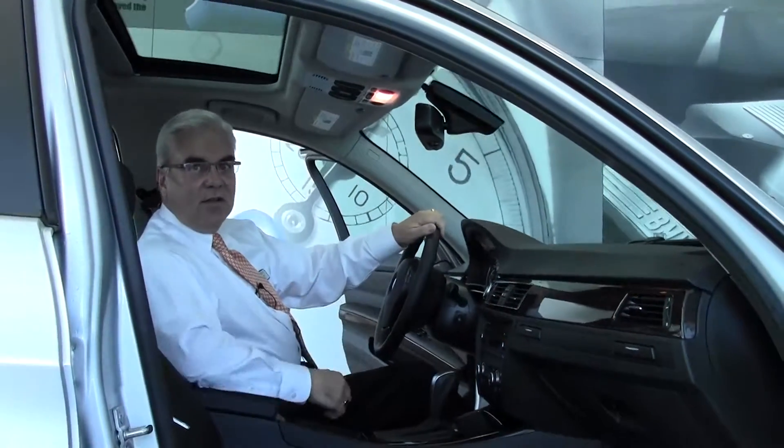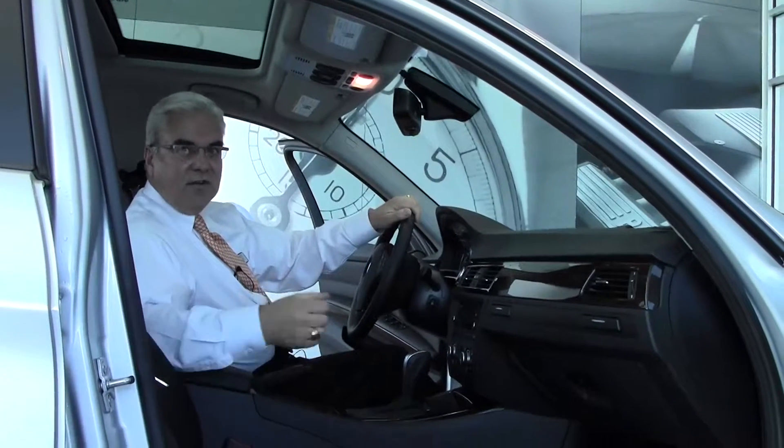We'd like to have the opportunity to show you this vehicle at the Performance Auto Mall and would like to invite you to stop by.